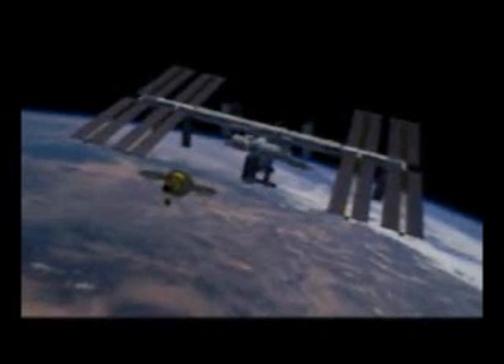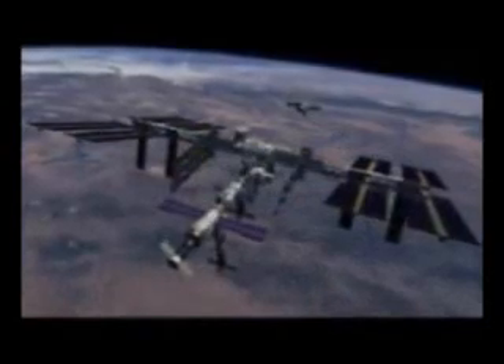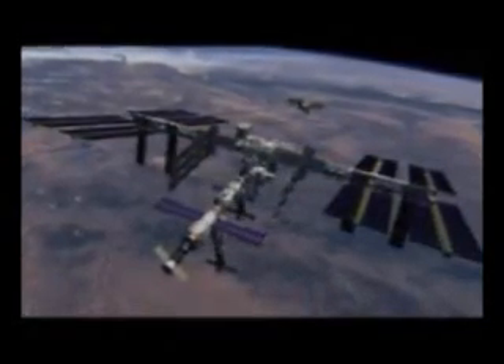We have three different design reference missions. The first one is servicing the International Space Station: insert into orbit, rendezvous and dock with the International Space Station, stay up to 180 days or more, and then return that crew to the surface of the Earth.